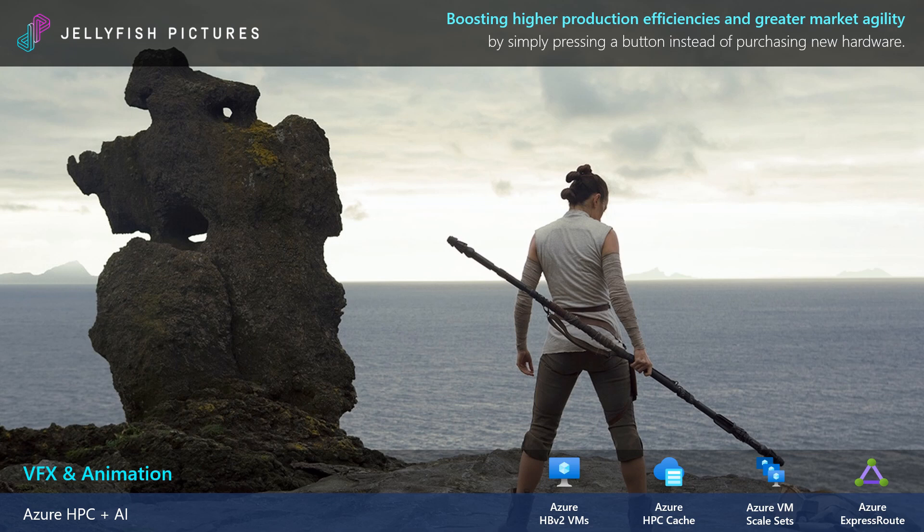We worked closely with Jellyfish and gave them access to 90,000 cores in a single VM scale set, using HBv2 and Avere VFX. Not only were they able to reduce their latency using Azure ExpressRoute, we worked deeply with them to reduce rendering cost by looking at spot VM optimizations. Overall, they were able to boost their on-premise capacity by 70% and allowed artists to have the freedom to work from anywhere. Now they have hired 200 people in 20 countries, and all of these artists can work and access remote infrastructure.